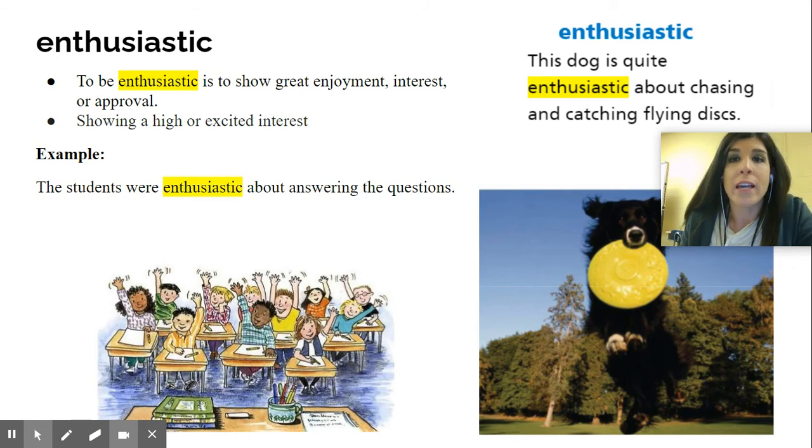Now the next word is enthusiastic. This dog is quite enthusiastic about chasing and catching flying discs — in other words, a frisbee. To be enthusiastic is to show great enjoyment or interest or approval of something, showing a high or excited interest.